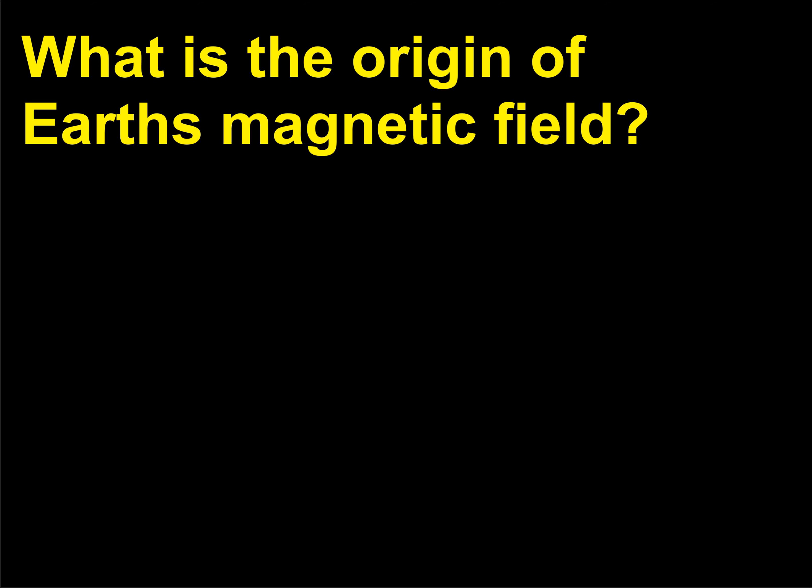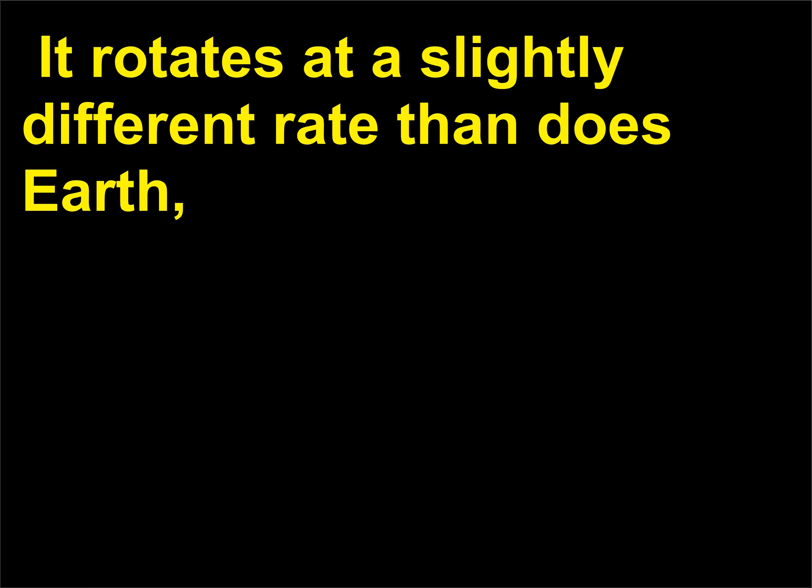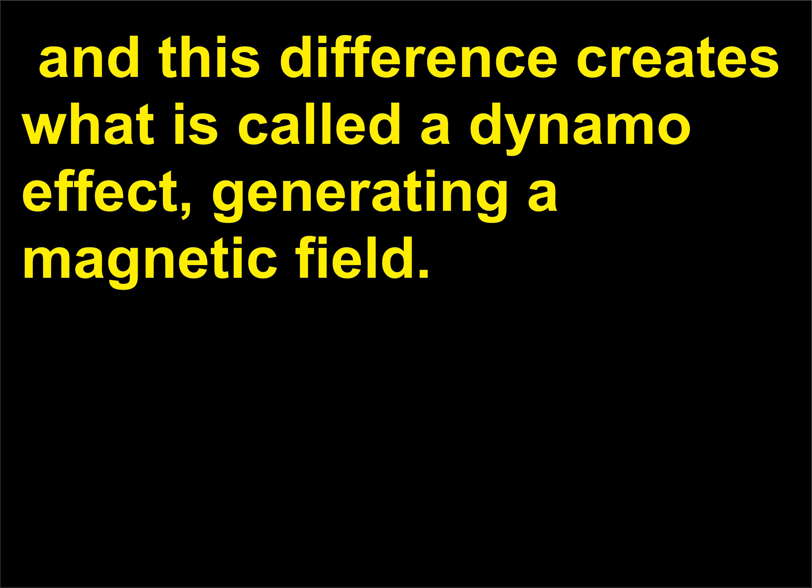What is the origin of Earth's magnetic field? The source of Earth's magnetic field is its core, made of iron so hot that it is molten. It rotates at a slightly different rate than does Earth, and this difference creates what is called a dynamo effect, generating a magnetic field. Details of how the dynamo effect works are still a matter under investigation.